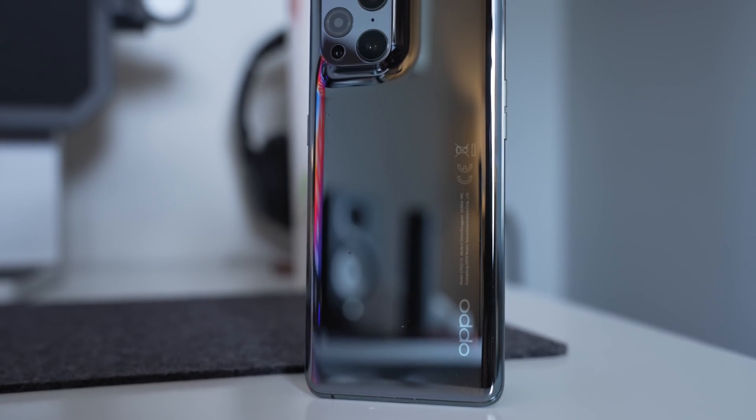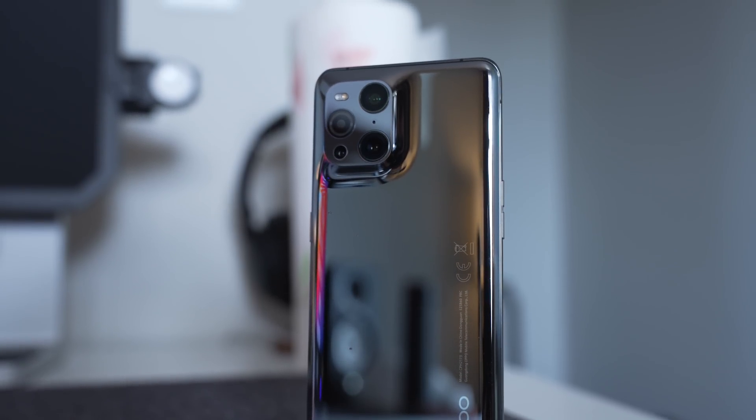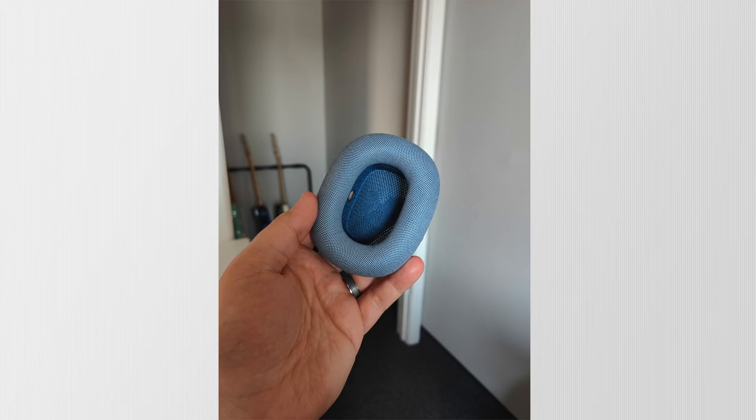This is the Oppo Find X3 Pro, and it has a 3-megapixel micro lens, which might not sound that cool at all — but what if I told you that this micro lens has 60x magnification and a ring light around it? Now we're looking at a full-blown microscopic camera, and the images you're able to capture with this thing are just incredible.